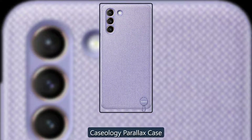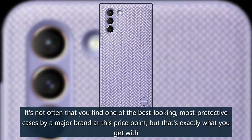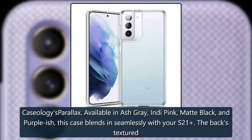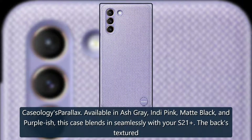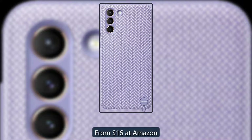A pleasure to hold — Caseology Parallax Case. It's not often that you find one of the best-looking, most protective cases by a major brand at this price point, but that's exactly what you get with Caseology Parallax. Available in ash gray, indie pink, matte black, and purplish, this case blends in seamlessly with your S21. The back's textured pattern is visually appealing with its sturdy grip and military-grade drop protection. From $16 at Amazon.